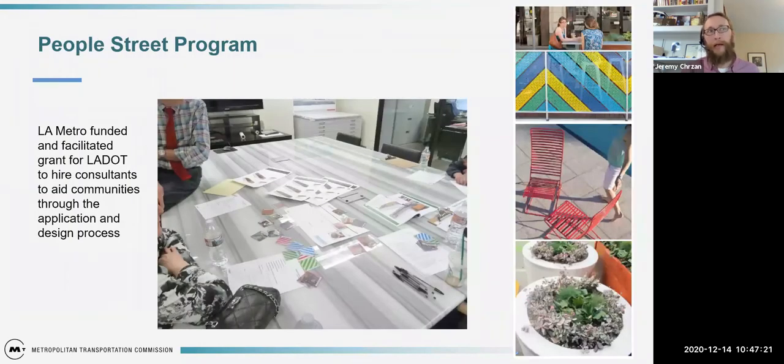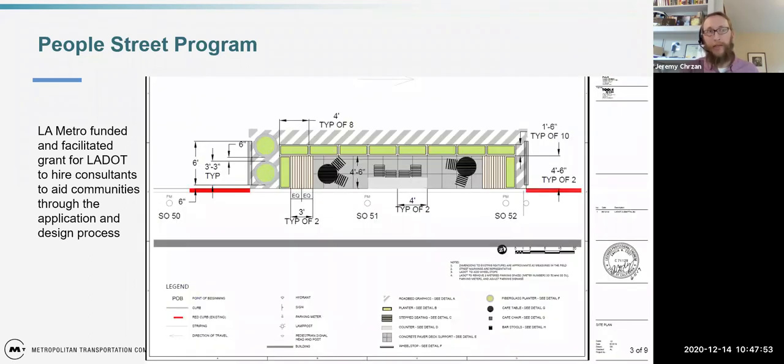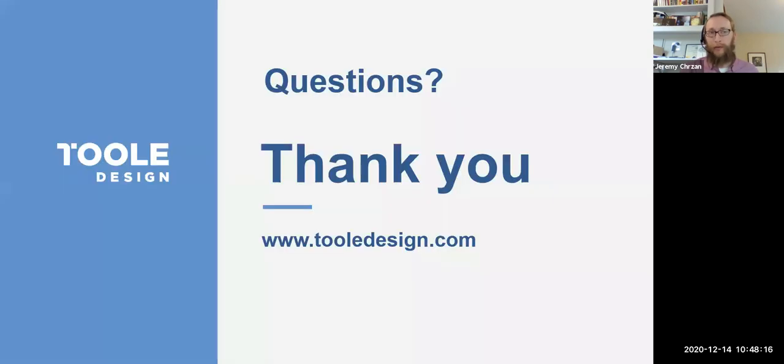The last example is the PeopleStreets program, funded by LA Metro. It provided grant funding to LA DOT to hire consultants to bring technical experience to community groups — going out to all 15 council districts. Consultants assisted with applying for the programs, and if your program was accepted, consultants would help with designing, permitting, and the whole implementation strategy. It was fairly quick with simple details but had fairly impactful benefit for the community across different project types — whether crosswalks, painted intersections, parklets, or plazas. A really great success story to look to as a good example.